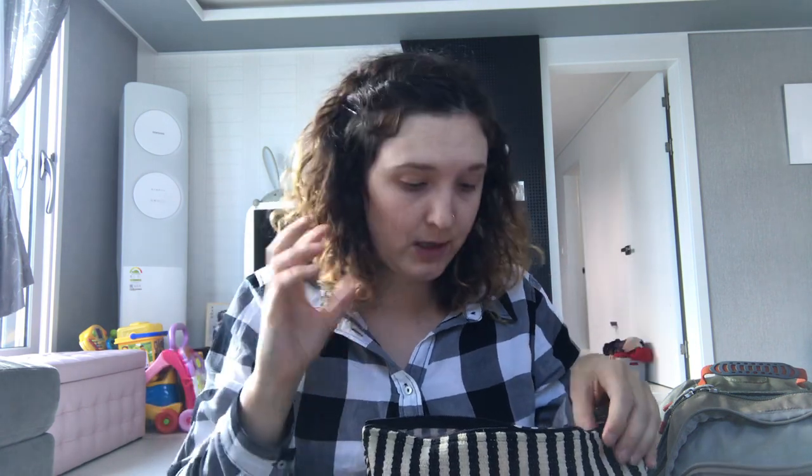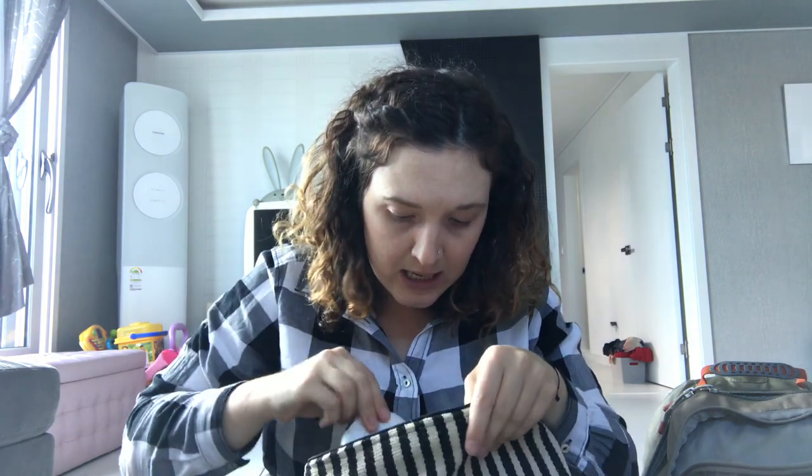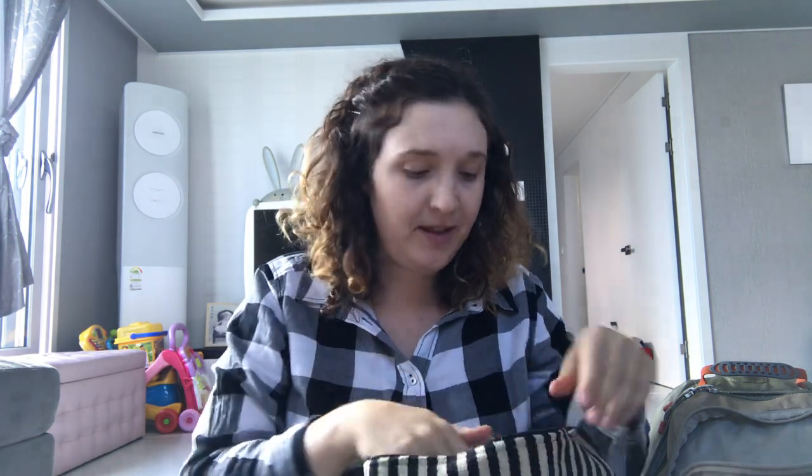I also packed lip balm because in hospitals it's so hot and dry, hair elastics and bobby pins for giving birth and after — you just want to throw your hair up. I also packed a compact so when I'm leaving the hospital I don't need to do full makeup but can at least powder my face a little bit.